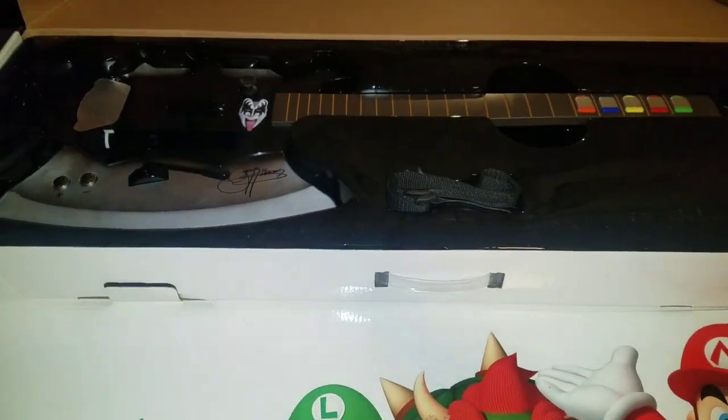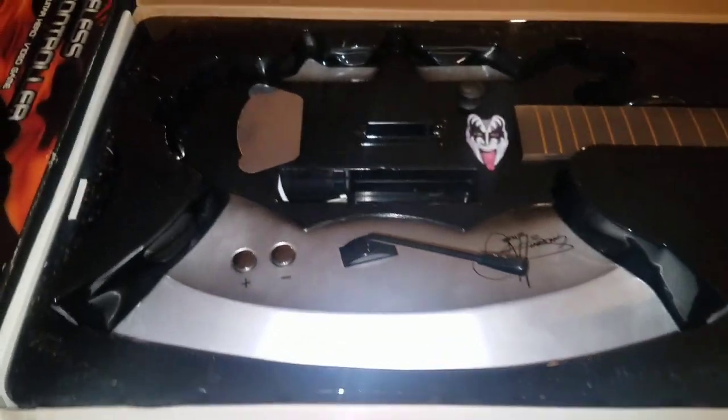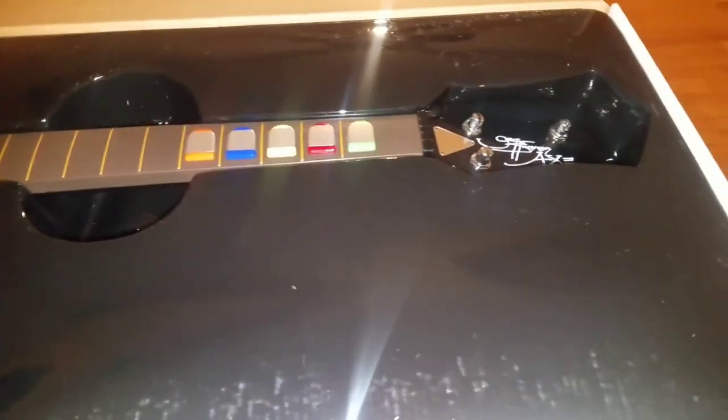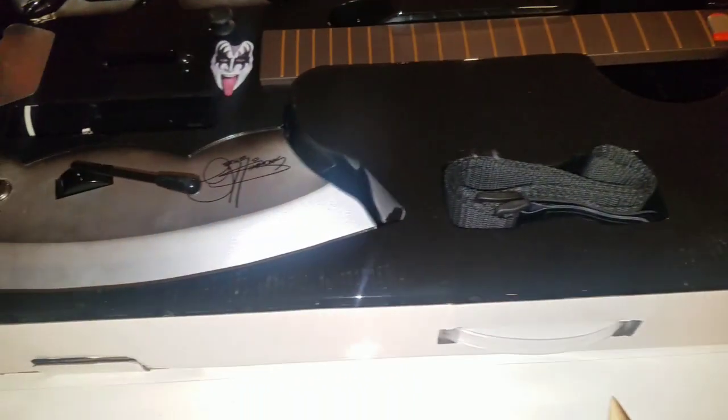It looks pretty cool. Granted, I'm a little ashamed to say it's for the Wii, but it is kind of cool. I only paid $10 and it looks like it goes for about $80 online. It's pretty big so I don't know if I can ship it, so most likely I will keep it — for $10 I think it looks cool enough.